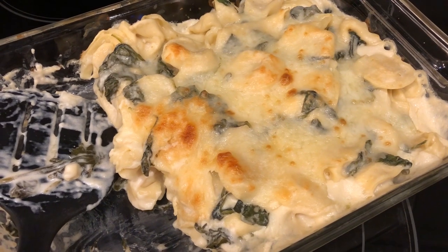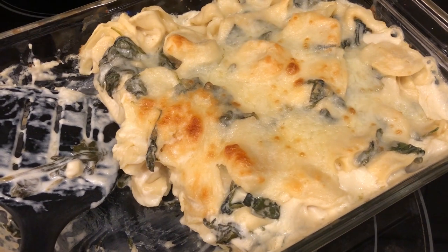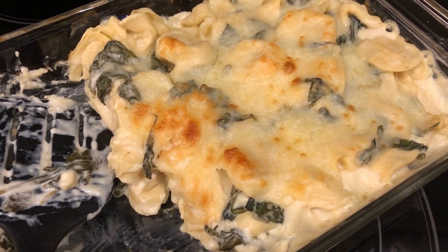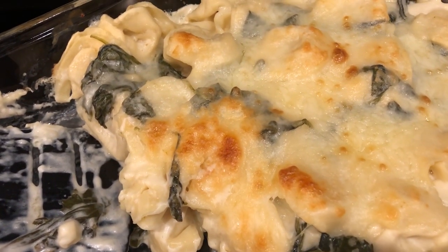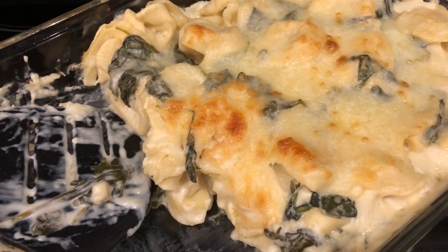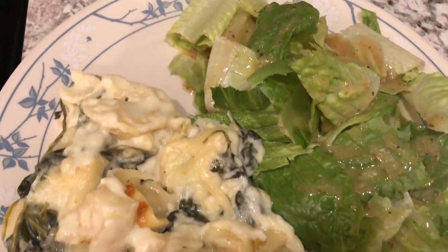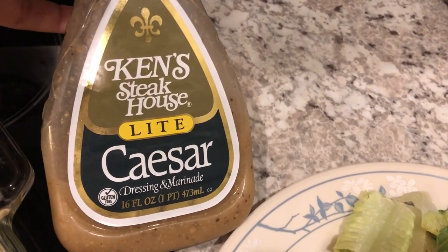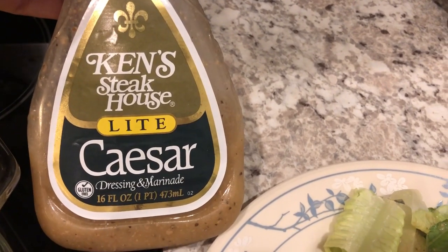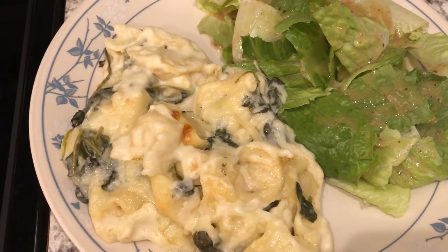Here is the casserole - I took it out of the oven and let it cool for about 10 minutes. One thing I did differently from the recipe was I added a cup of mozzarella cheese inside the casserole as well as a cup sprinkled on the outside. As you can see it got nice and golden brown and does have a good flavor - I would probably make it again. I'm serving it with a side salad and Ken's Steakhouse dressing.